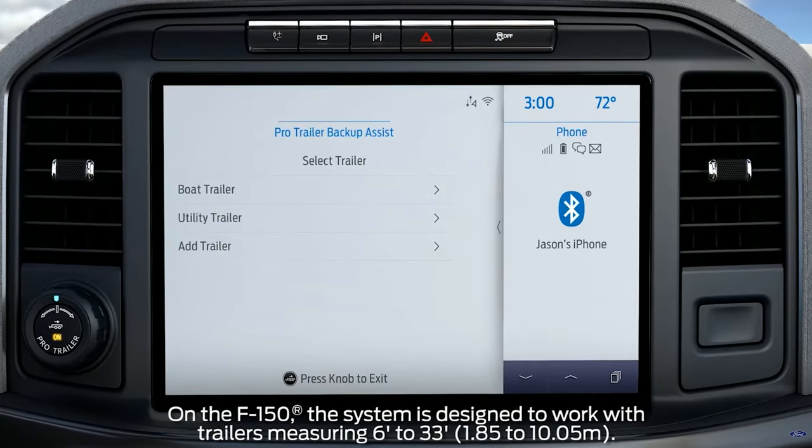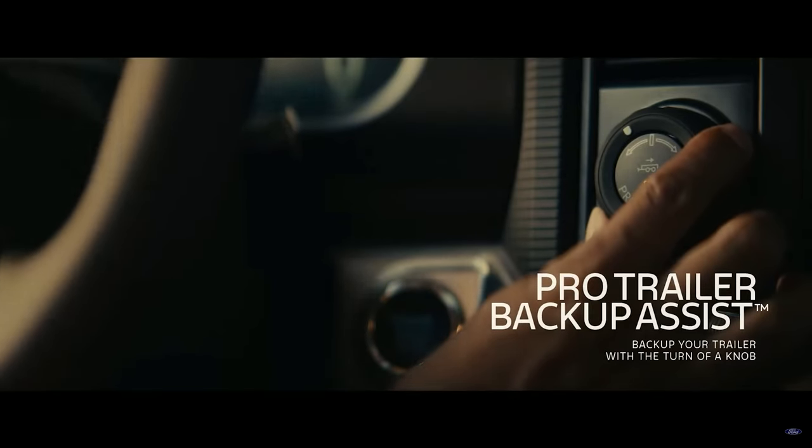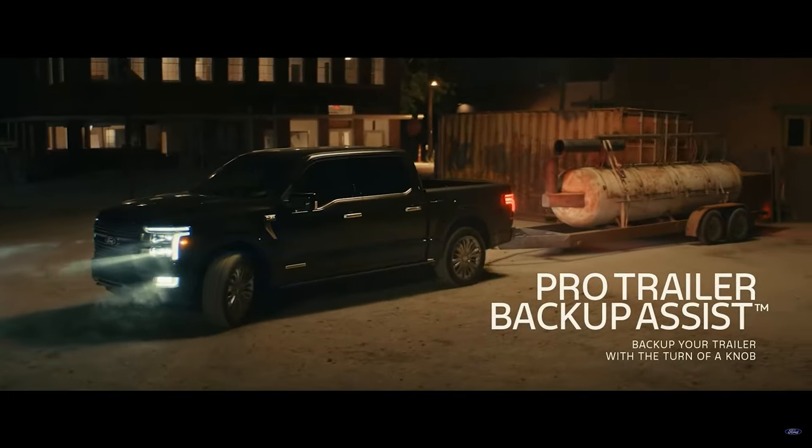The F-150 gets some new features for towing and hauling as well. Pro Trailer Backup Assist is a feature that automatically lines up the hitch to the trailer, all with the push of a button. Onboard scales are also new, which will let you know how much your payload is without having to actually weigh it.